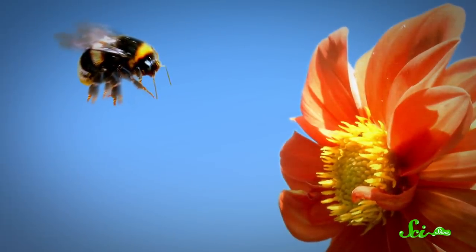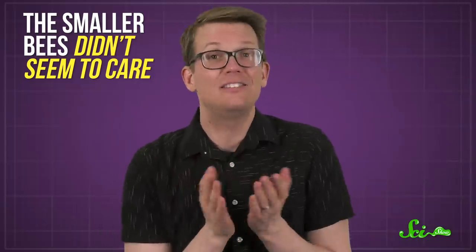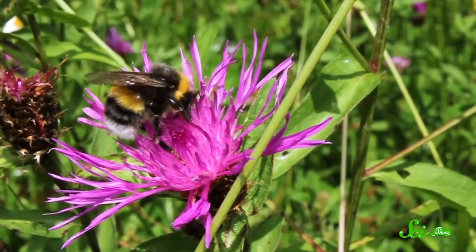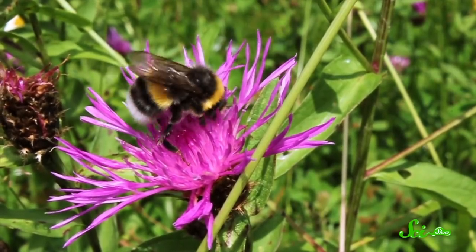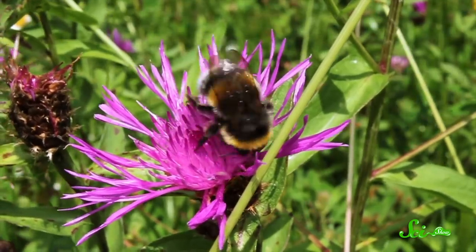What was unexpected was that the bigger bees worked harder to remember the more rewarding flowers — they spent more time facing the flowers while flying away from them on their learning flights. Meanwhile, the smaller bees didn't seem to care. In fact, they treated all flowers equally. This was surprising, because if you're a bee and you find a really rewarding flower, it seems you would want to remember it regardless of how big you are. But that doesn't seem to be the case.